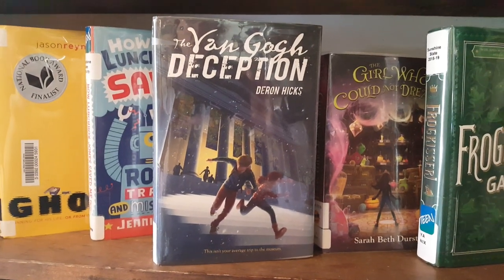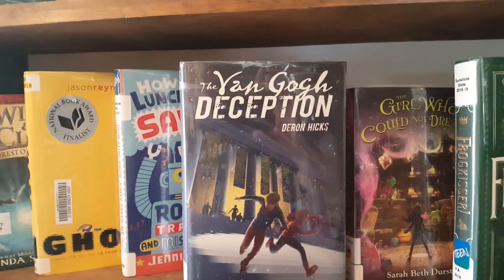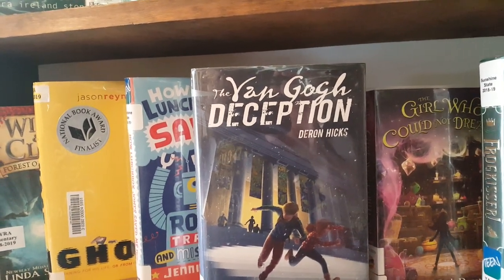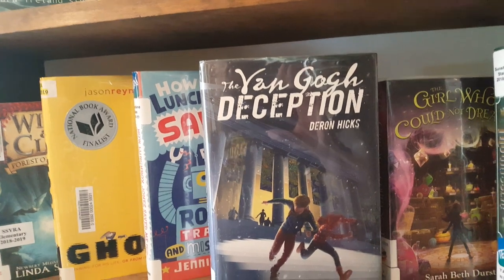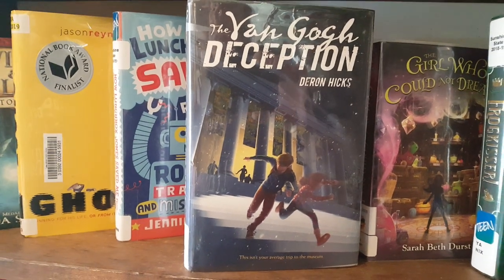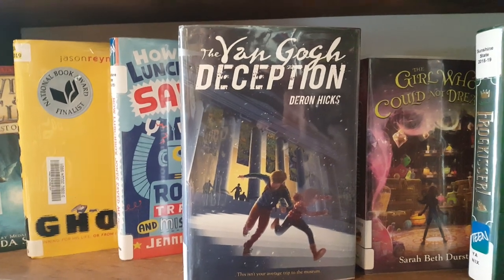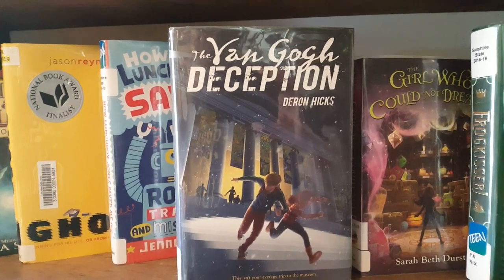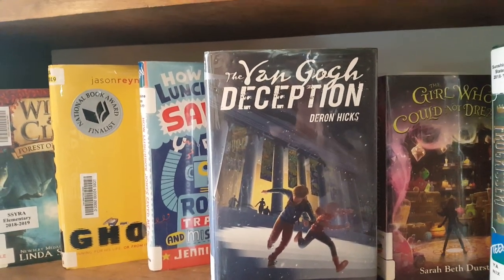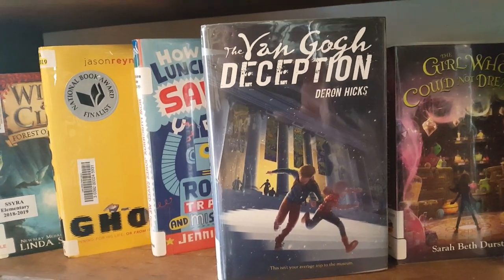The next book is called The Van Gogh Deception by Darren Hicks. This is a mysterious story about a boy who wakes up in an art museum and doesn't remember anything — he doesn't remember his name or how he got there. Strangely enough, he does remember a lot of things about art, but he doesn't know who he is or anything. He eventually goes home with a social worker and her daughter, and they take him back to the museum the next day to see if it will trigger any memories. He realizes that he does remember a few things.